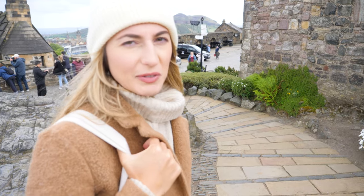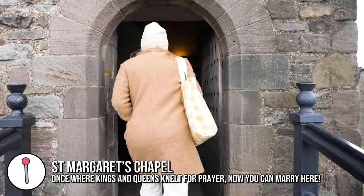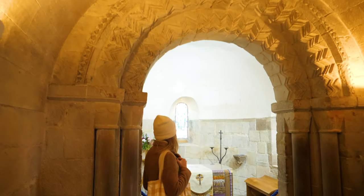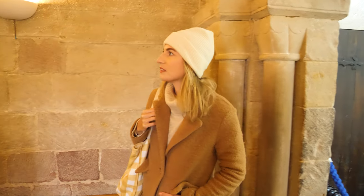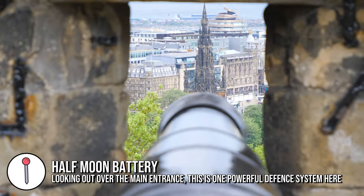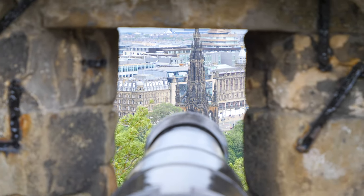St. Margaret's Chapel — this is the oldest building in Edinburgh Castle. All around the castle wall you have these cannons. They're all just facing out into what is now Edinburgh New City. But there would have been a time when that was just looking down onto settlements or villages, and it would have been pretty easy to defend yourself from such a high position, shooting down on the enemies below.